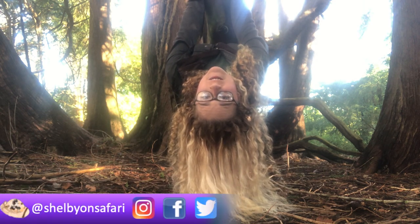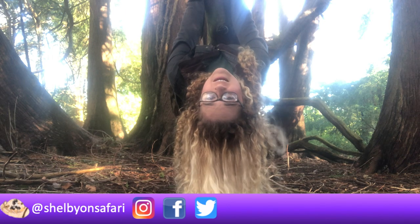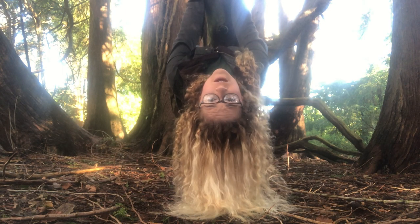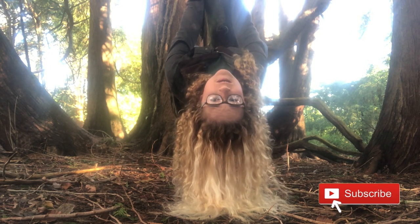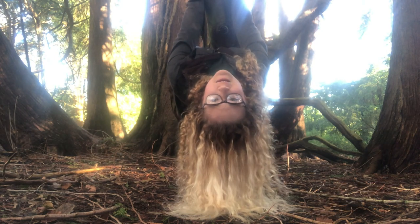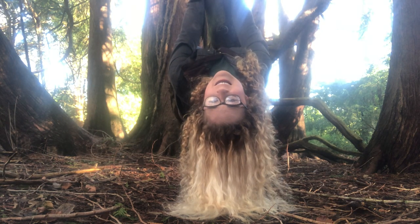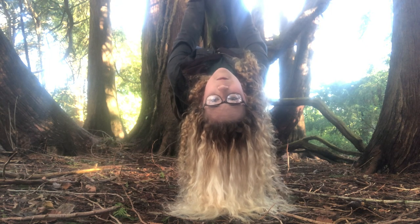Hey guys, welcome back to Shelby on Safari. How's it hanging? Today we are going to learn five amazing things about sloths, including something about an aquatic sloth. But first, if you're new here and you want to join the safari by hitting that subscribe button and making that bell go ding, that would be most excellent. Now let's go discover a hopefully bit warmer part of the world — the rainforest.